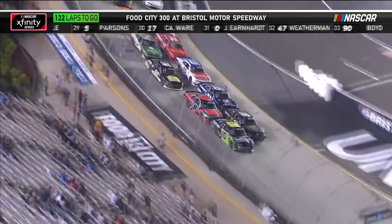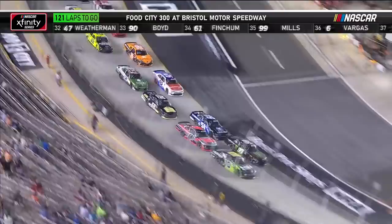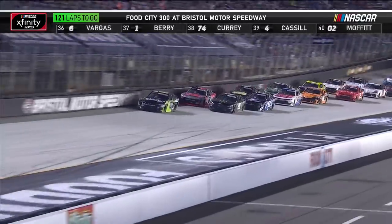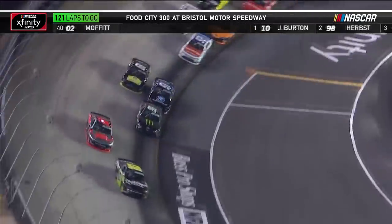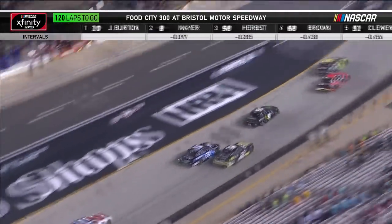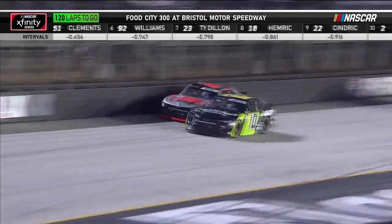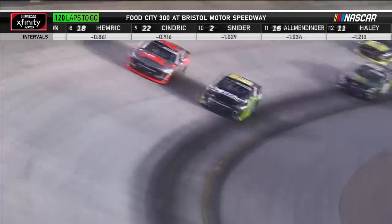Jeff Burton, Sam Mayer. See if Riley Herbst on the inside — back in the back there, two-car wide, Myatt Snyder spinning the tires loud. Hemrick to get to the bottom of the racetrack in that 18. A little bit older tires on the bottom; they needed a great restart to get ahead of those guys with a little fresher tire. Good battle here — Sam Mayer in the 8 trying to get by Jeff Burton in the 10. Sam has been working that high lane; he was one of the first guys to go there and be able to make it work.